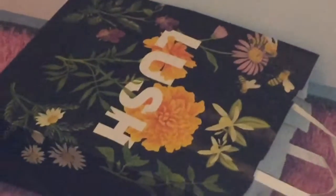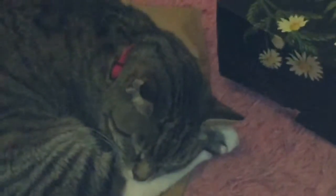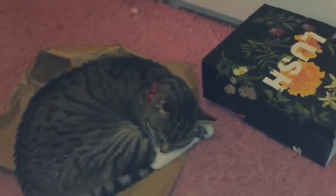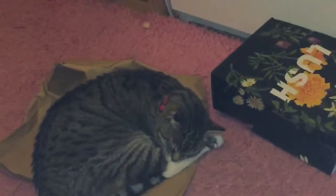Hello everyone! Today I'm doing a slightly different video — my Lush Mother's Day haul. I'm zoomed into my bag right now for aesthetic reasons. Bertha loves Lush as well — well, she doesn't, but she shares the Lush love with me. Anyway, let's just hop onto the haul.